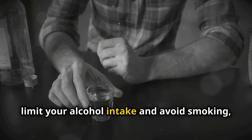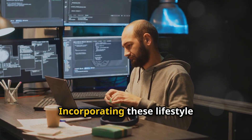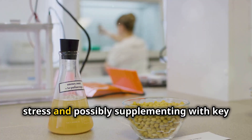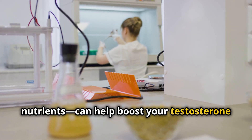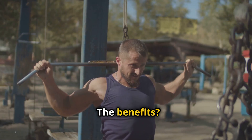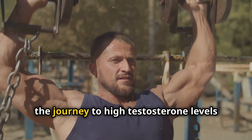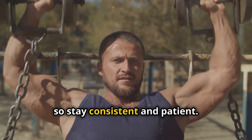Finally, limit your alcohol intake and avoid smoking, as both can negatively impact testosterone levels. Incorporating these lifestyle changes — eating a balanced diet, exercising smartly, getting quality sleep, managing stress, and possibly supplementing with key nutrients — can help boost your testosterone levels permanently. The benefits? A stronger body, enhanced energy, improved mental health, and a more fulfilling life overall. Remember, the journey to high testosterone levels is a marathon, not a sprint, so stay consistent and patient.